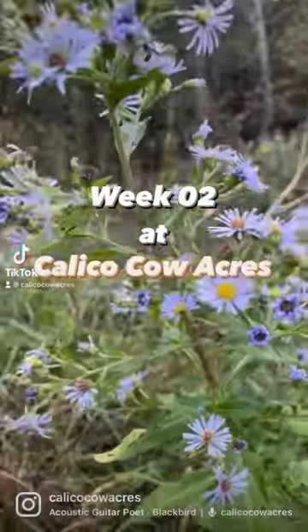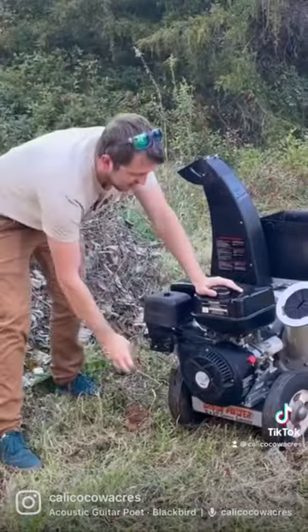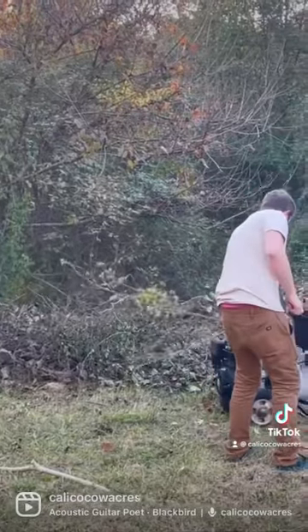Here's what we did our second week owning our homestead. We explored our town, we bought a mulcher, and we identified some plants.